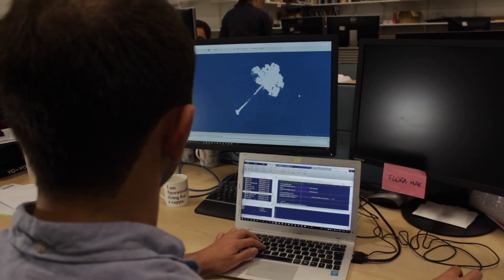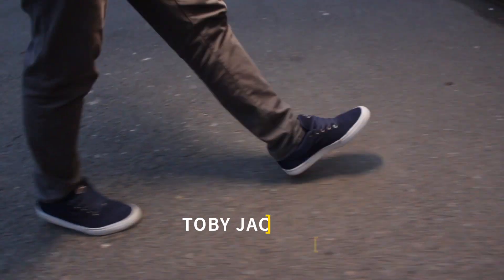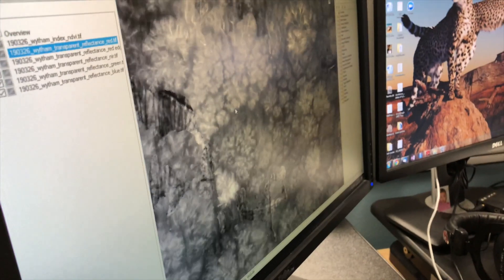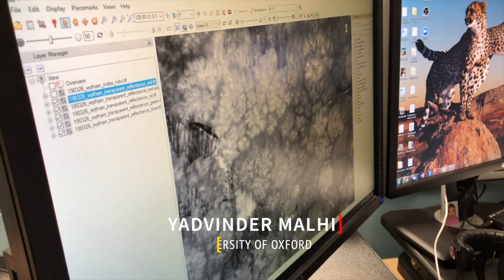I'm Ali Schengen, a post-doctoral researcher here at the University of Oxford in the School of Geography and Environment. I'm Toby — I just finished my PhD here in the Ecosystems Lab with Ali and Yadwinter. I work on the mechanics of trees, looking at tall trees and what limits their height. I'm Professor Yadwinter Mali, a professor of ecosystem science at Oxford University.